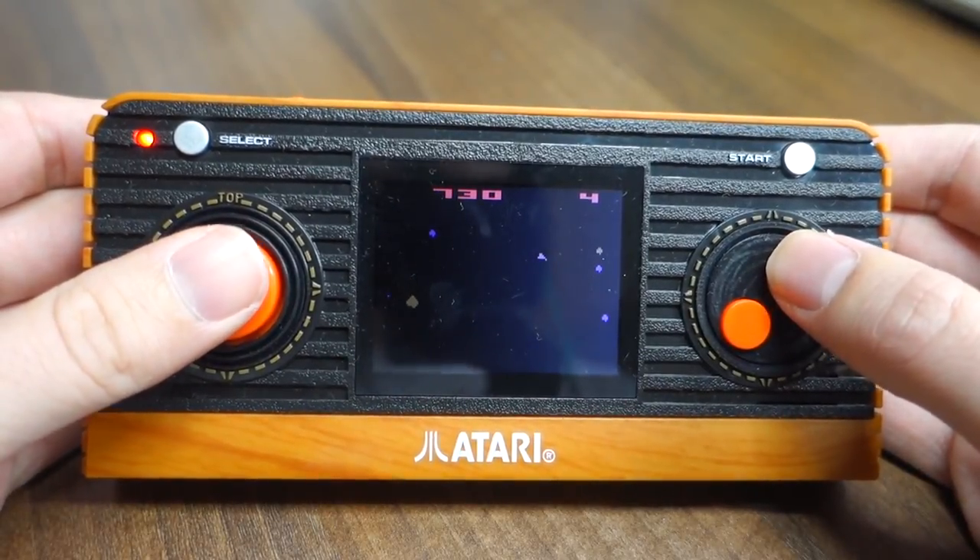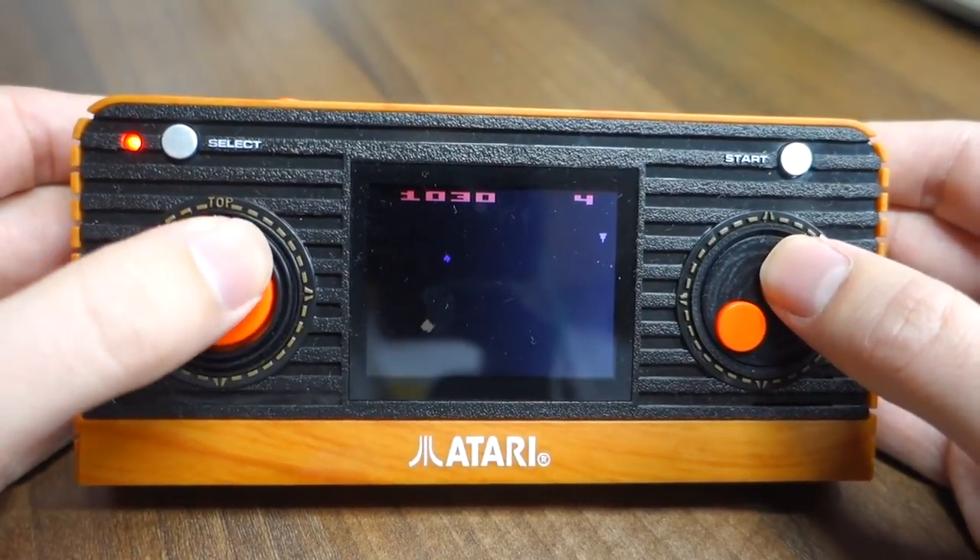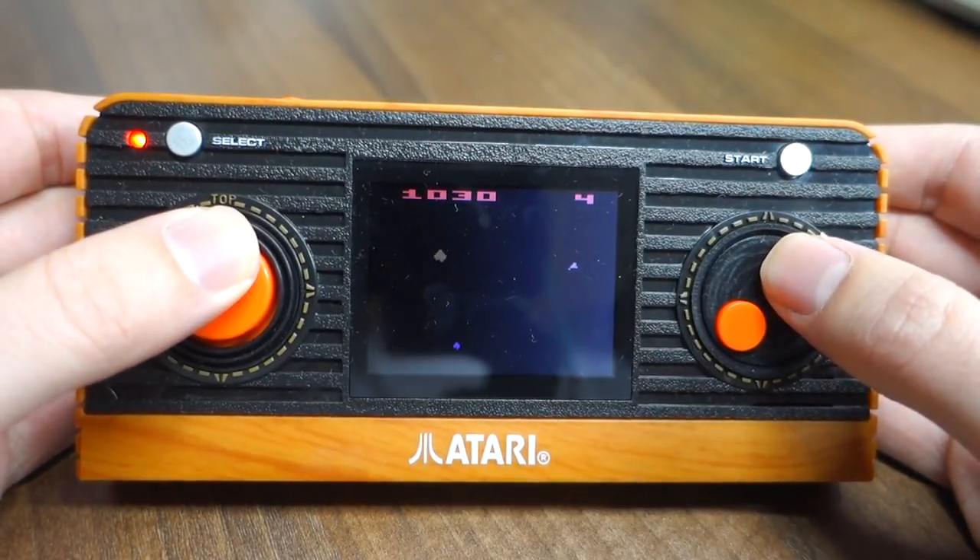The controls are fine — it's got this squidgy circle thing instead of a D-pad, which I'm not too fond of, but overall it's okay. It's a nice way to experience some classic Atari games without having to plug in the actual big Atari console.